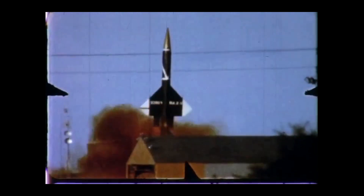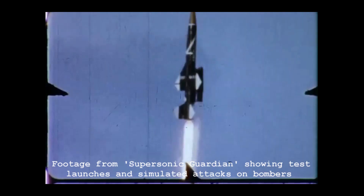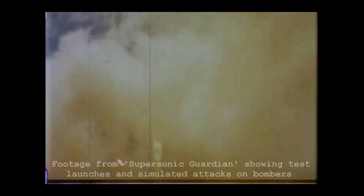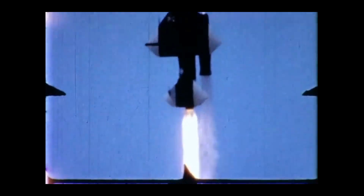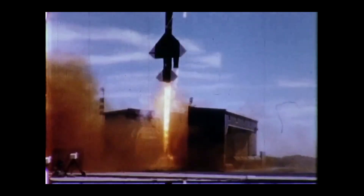The initial BOMARC-A had a range of 200 miles, with an operational ceiling of about 60,000 feet. The missile was ground-controlled using NORAD's Semi-Automatic Ground Environment, or SAGE, until it neared its target when an on-board radar took over. The BOMARC could be tipped with either a 1,000-pound conventional high-explosive bomb, or a low-yield W-40 nuclear warhead, detonated by a radar proximity fuse, with the W-40 having a yield of about 10 kilotons.